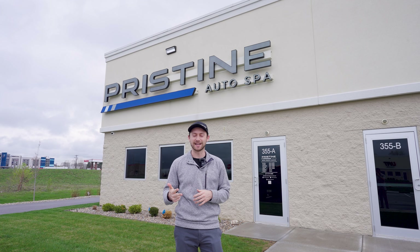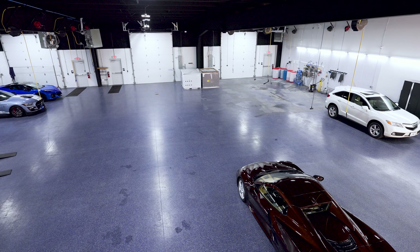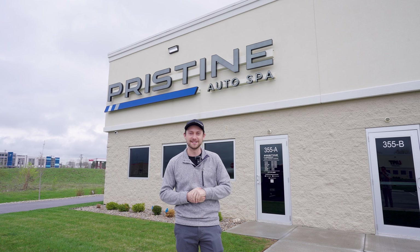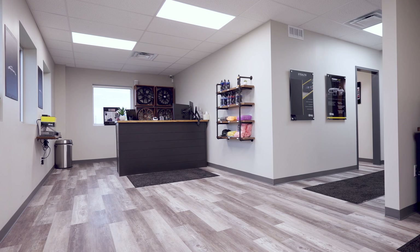Welcome back to the channel. Today we're talking about our Greenwood location and some of the cool features we added when we built up the space. This is our third location — our first was Indianapolis, second was Rockville, Maryland, and third here in Greenwood, Indiana. This is a 9,000 square foot facility, actually our largest one, and I'm excited to show you guys what's inside.